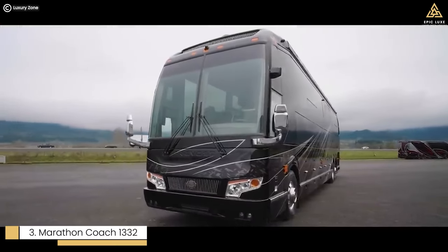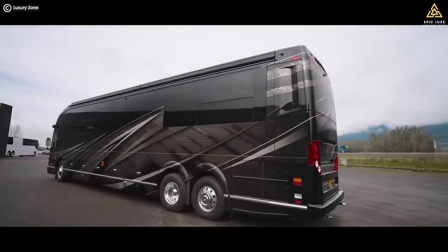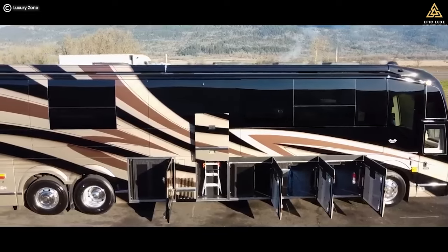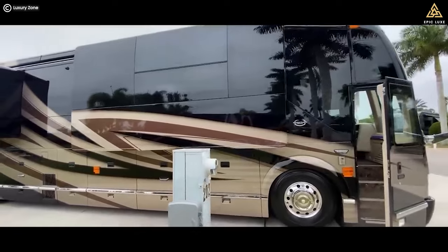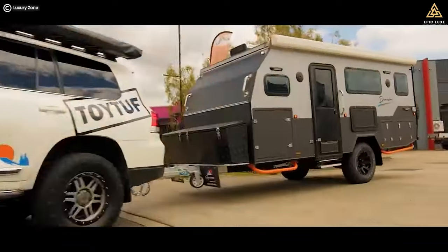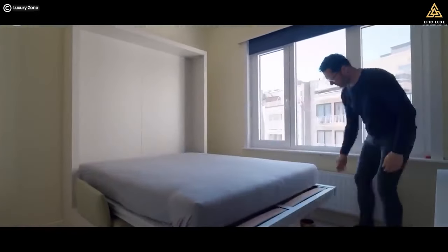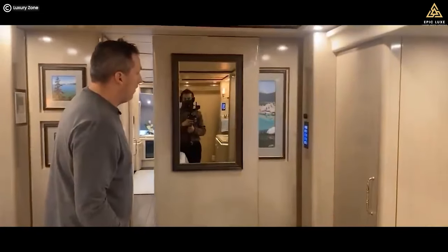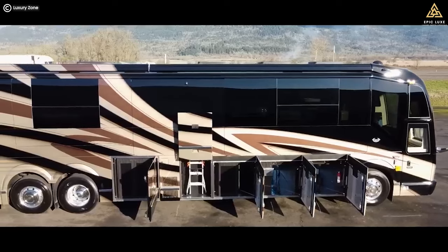Number 3: Marathon Coach 1332, with a price tag of $2.8 million. These motor coaches are custom-built to cater to the desires and preferences of their owners. The attention to detail is second to none, with features like air-powered pocket doors that open and close with a whisper. The living area is spacious and sophisticated, with plenty of seating, an entertainment system, and even a fireplace. The kitchen is equipped with top-of-the-line appliances, including a Sub-Zero refrigerator and a dishwasher. The spacious bedroom features a king-sized bed, plenty of storage, and an ensuite bathroom that rivals a high-end spa.